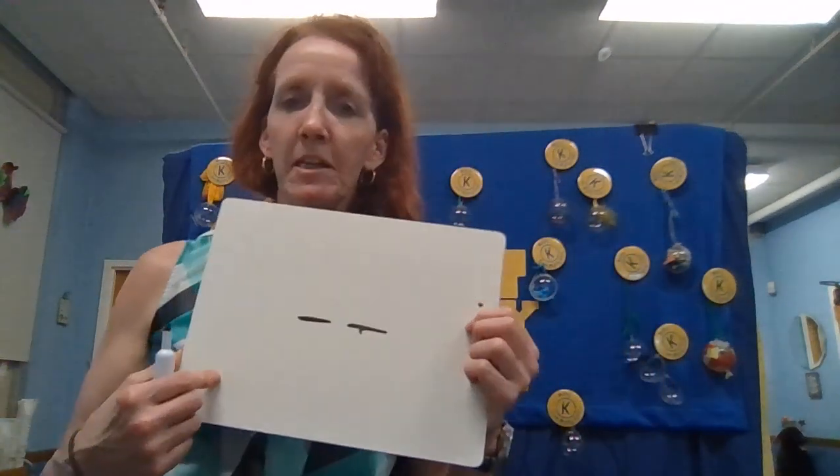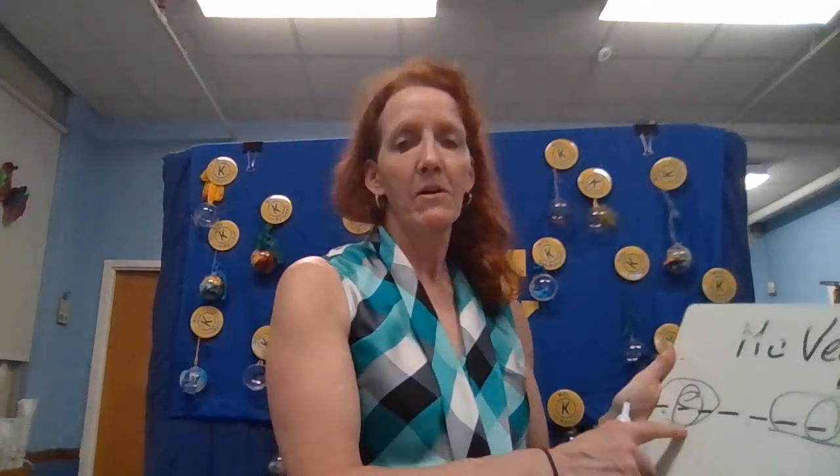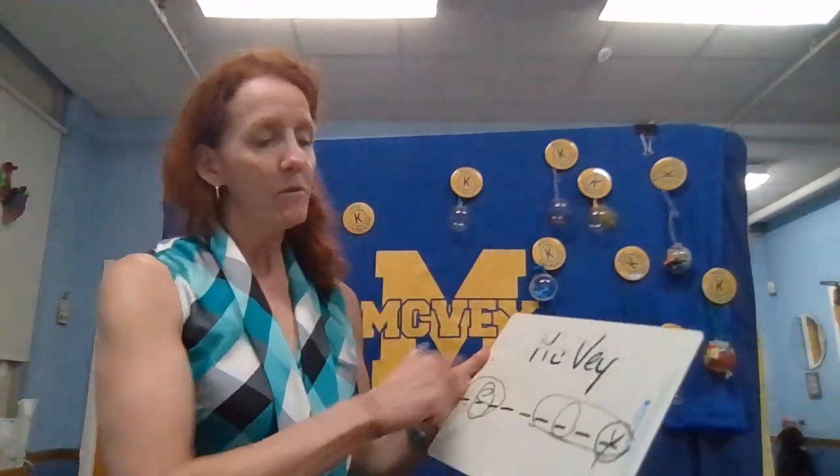Now moving on to our mystery number. It has two digits. One of these words is related to this number as a whole. However, in this number, when I spell out both words, there are two E's.